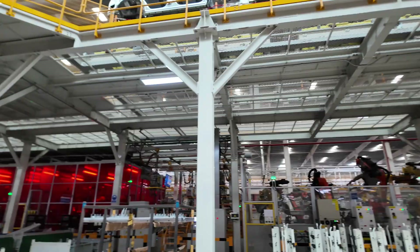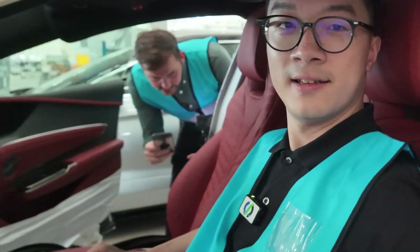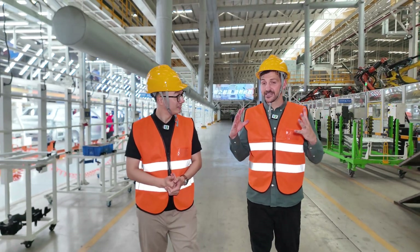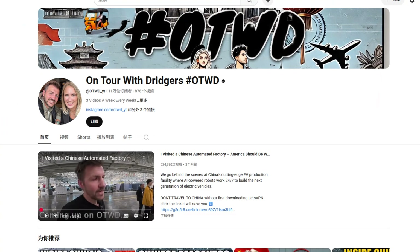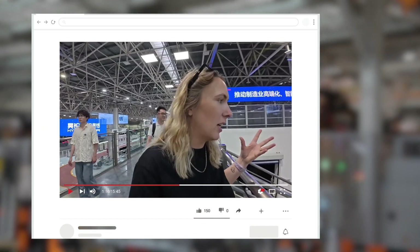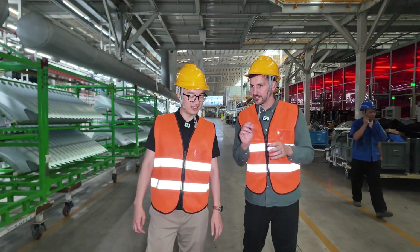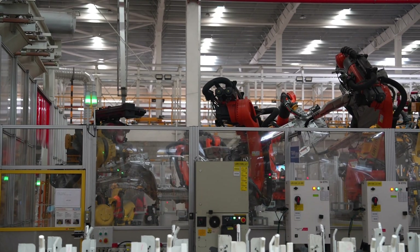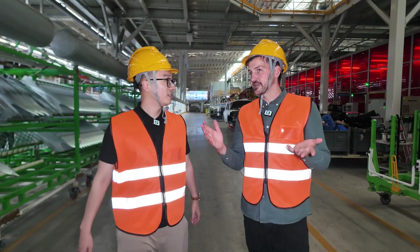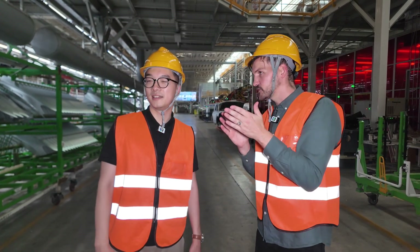I wasn't the only one blown away by the scale and speed. My friends Ben and Rhian were also on the tour. It's a lot to take in — obviously a very impressive EV factory. They are a British couple and YouTubers, and their videos on Chinese EV factories have gone viral online. Just the robotics — I know there's humans doing the little bits, the fiddly bits. But the robots are giving them jobs that are 90% done; they're just finishing it off. What impresses me is that it's fast, it's constant. The production line's always moving.